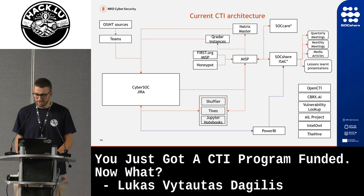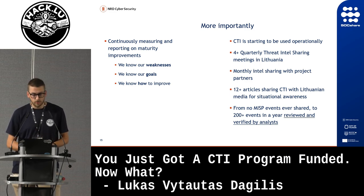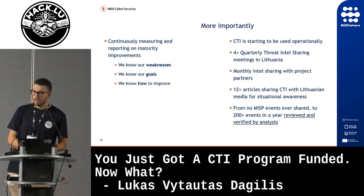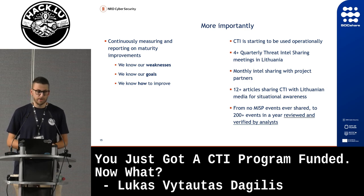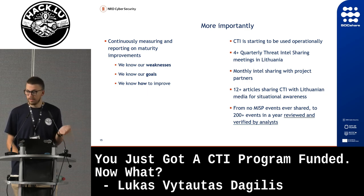We've started an ISAC. More importantly, we're continually measuring our maturity — we know our weaknesses, our goals, and how to improve. We've actually started using the CTI operationally. We've held four threat intelligence meetings with the Lithuanian cybersecurity community with around 100 unique people joining. We have monthly threat intel sharing meetings with our project partners. We've written 12 media articles for Lithuanian media to raise awareness about elections, scams, and who handles cybercrime in Lithuania. Before this project, our MISP had zero events created and shared. Today we have around 200 events that analysts have hand-verified for high fidelity and high confidence.